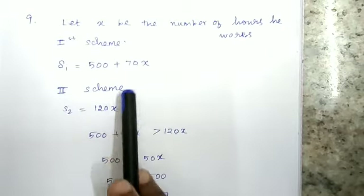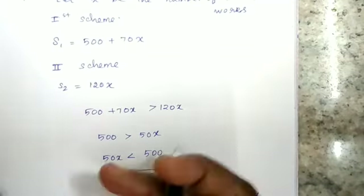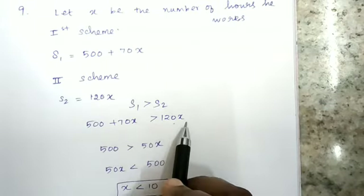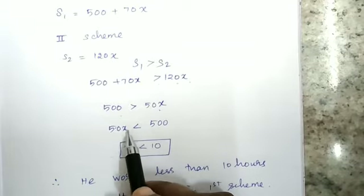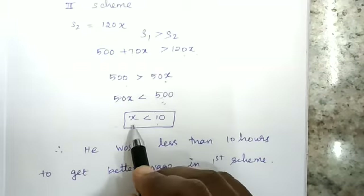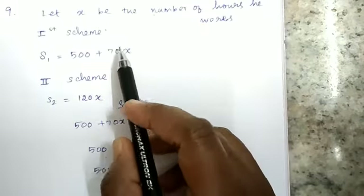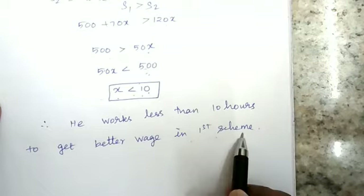We want the first scheme to give a better salary, so S1 should be greater than S2. That means 500 + 70x > 120x. Simplifying: 500 > 120x − 70x, so 500 > 50x, which gives 50x < 500. Dividing both sides by 50, x < 10. So the number of hours must be less than 10 hours for the first scheme to give a better salary.